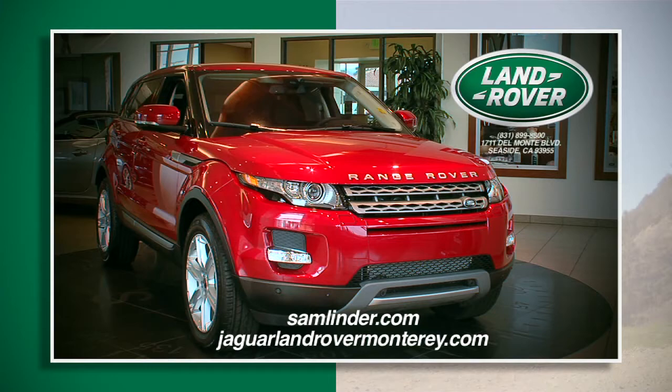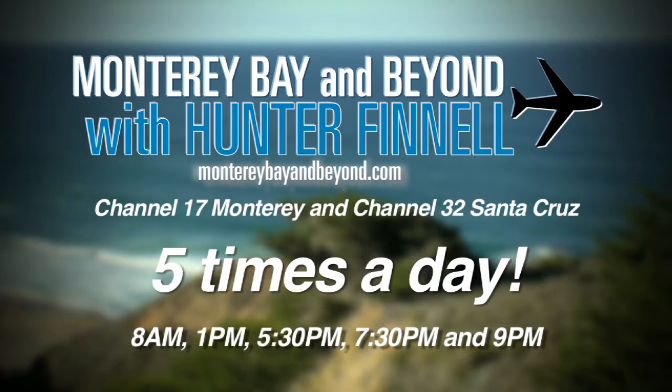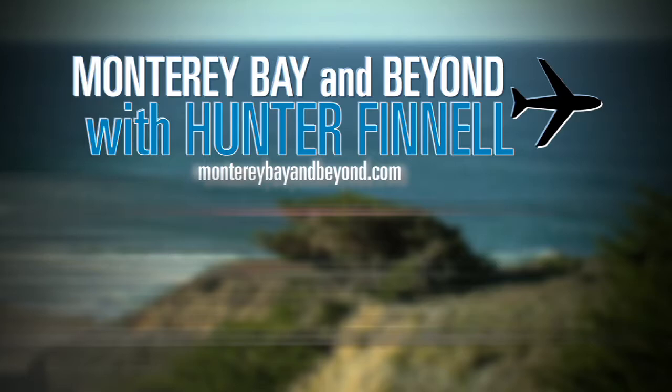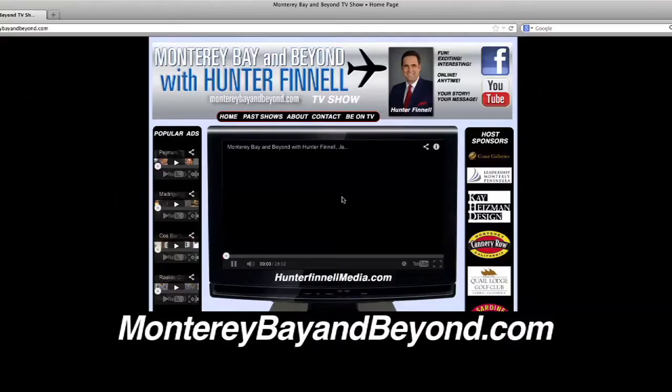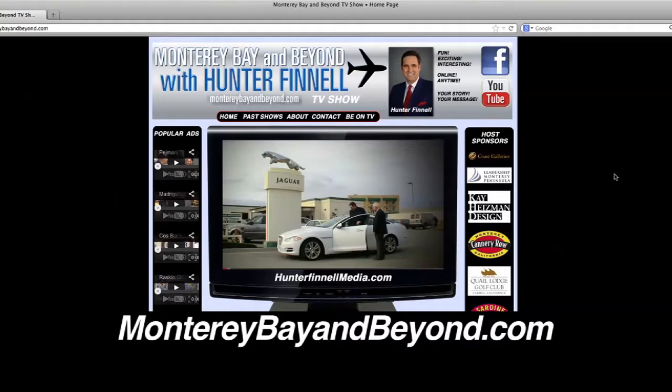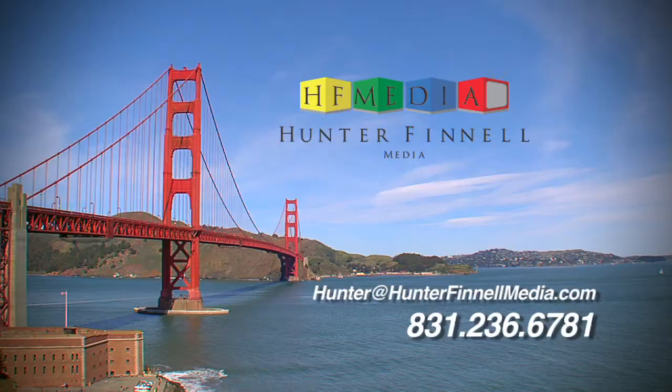Monterey Bay and Beyond with Hunter Fennell every day on Comcast Cable Channel 17 at 8 a.m., 1 p.m., 5:30, 7:30, and 9 p.m., as well as on video on demand anytime, day or night. Click searchlight to entertainment, shopping, or travel and leisure, and viewers from all over the Central Coast and San Francisco Bay Area can see what you have to offer. See our show online anytime at MontereyBayAndBeyond.com. Contact Hunter Fennell Media at hunter@hunterfennellmedia.com or call 831-236-6781.